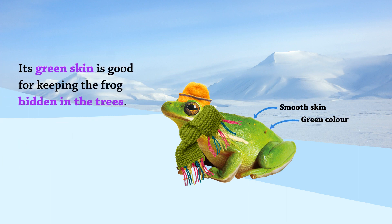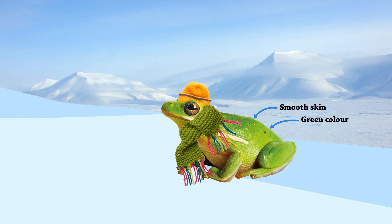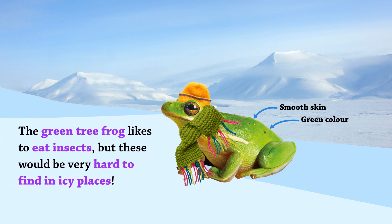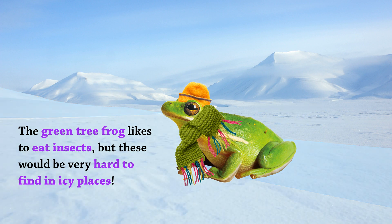Its green skin is good for keeping the frog hidden in the trees. But against the snow, the bright color would make it stand out. The green tree frog likes to eat insects, but these would be very hard to find in icy places.